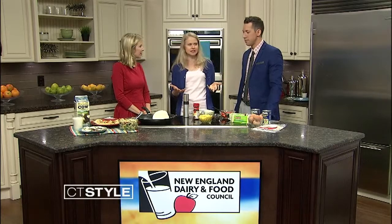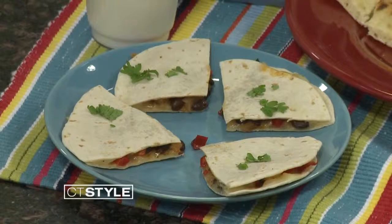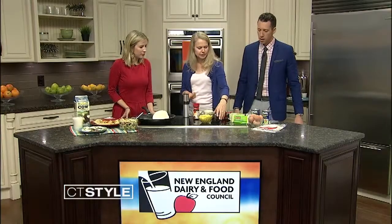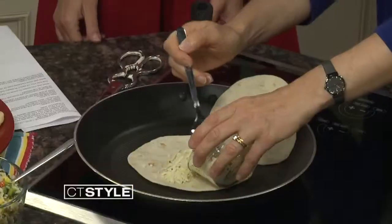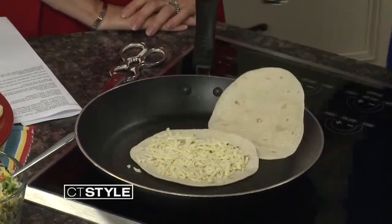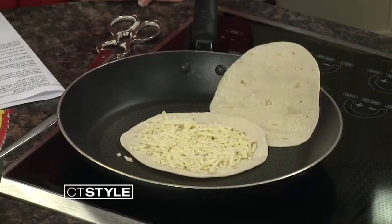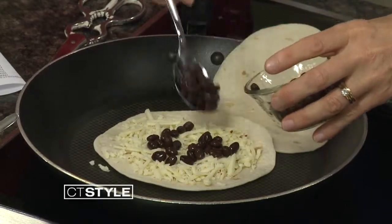One of my favorite things to serve our family is quesadillas, because it's a great place to put leftovers and turn them into what I call 'planned overs' — so the family's not saying the exact same thing two days in a row. Let's put our cheese down first because cheese is going to meld all the flavors together and gives you a great source of protein and calcium. You can put some pepper jack cheese and make this really spicy, going with even more strongly flavored cheese.